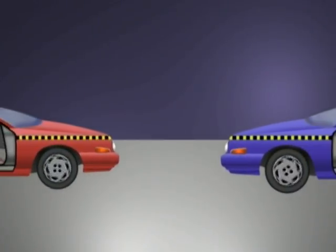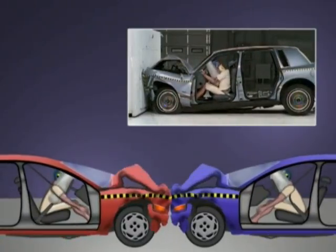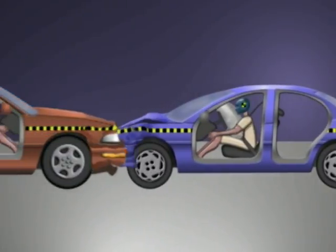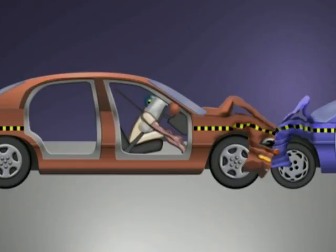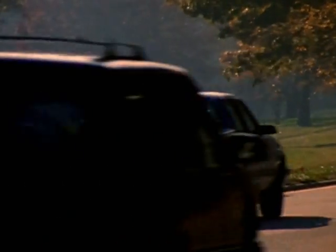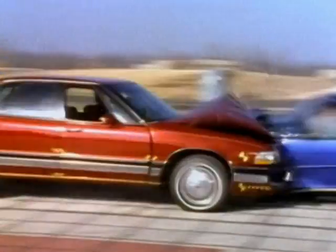Inside the passenger compartment of each car, the occupants would experience the same decelerations from 30 miles per hour to zero. In a collision of two cars of unequal mass, the more massive car would drive the passenger compartment of the less massive car backward during the crash, causing a greater speed change in the lighter car. Since these different speed changes occur during the same time, the occupants of the lighter car experience much higher forces. This is one reason why lighter, smaller cars offer less protection than larger, heavier cars. Size helps you in all kinds of crashes; weight is primarily an advantage in a crash with another vehicle.